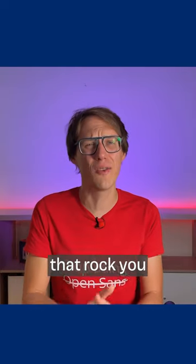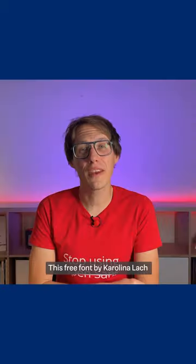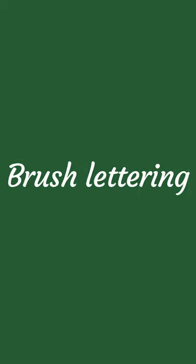10 typefaces that rock you around the Christmas tree. This free font by Carolina Lach conveys an easy-going, charming vibe, since it's based on American commercial brush lettering from the 1950s — you can still see that.